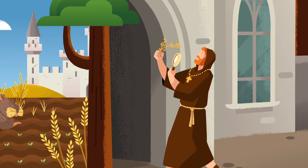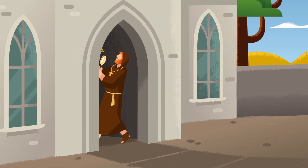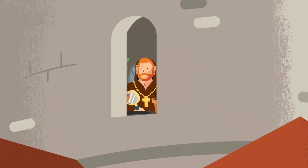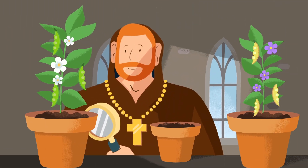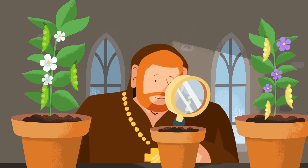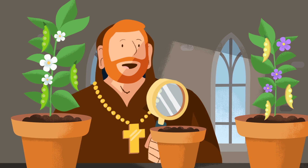As scientists, like Gregor Mendel, began to discover how plant characteristics are passed from one generation to the next, they laid the foundation for our modern understanding of plant genetics. As the years went by, scientists' understanding of agriculture continued to progress.